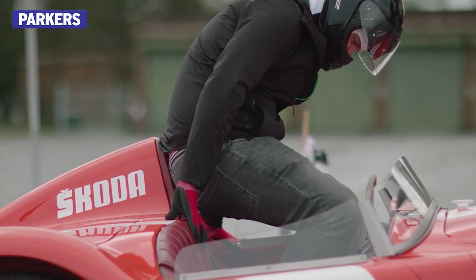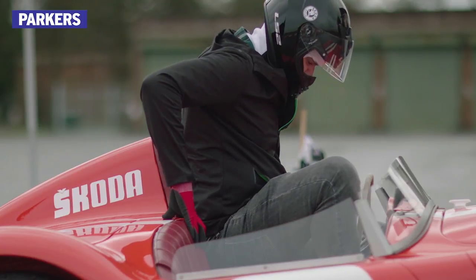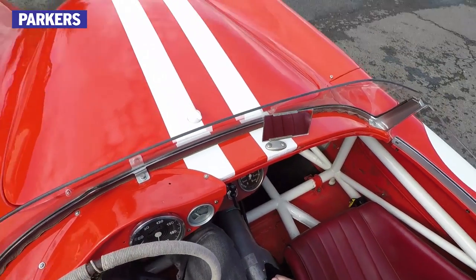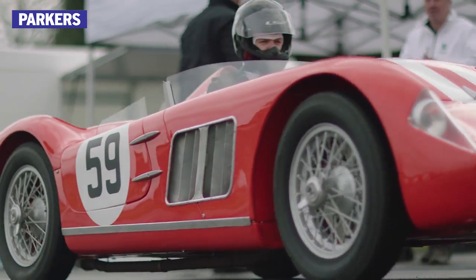The cabin is seriously tight. Getting in feels more like putting on a big pair of trousers — you put both feet on the seat and lower yourself down onto the pedals, which in my case means having my knees up by my ears. But what's the Skoda 1100 OHC like to drive, and how does it compare to a modern Skoda? Well, let's find out.